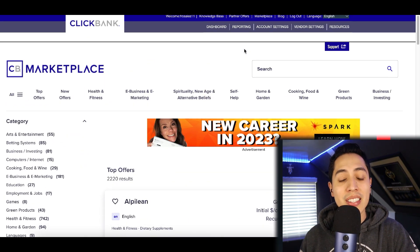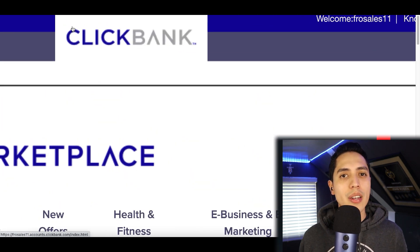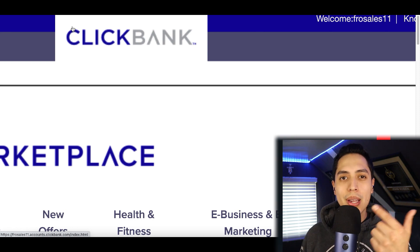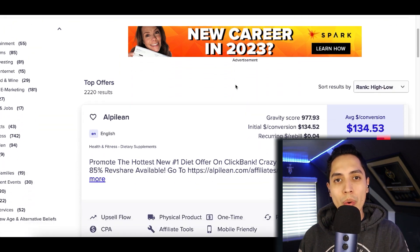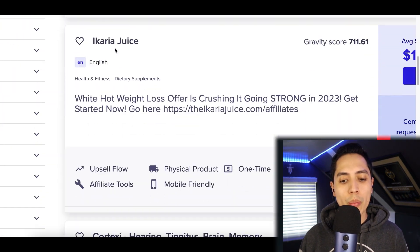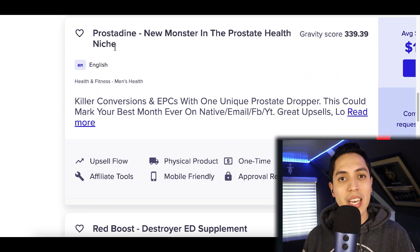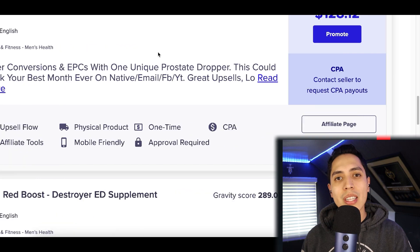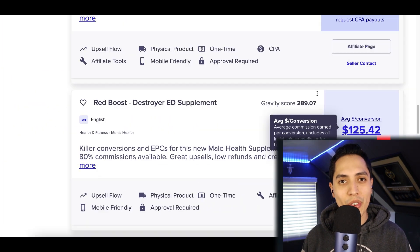Now if you don't know what affiliate marketing is, I'll give you a quick breakdown. Basically, number one, you find a website to partner with — for example, clickbank.com. You sign up to their website to become a partner, and once you're inside your account you get access to all the products in their marketplace. You can start promoting and selling them online, and every time you make a sale you get paid a commission.